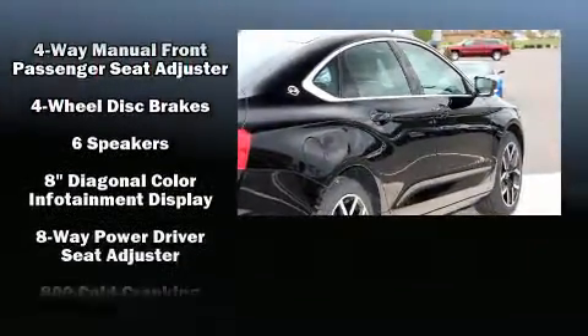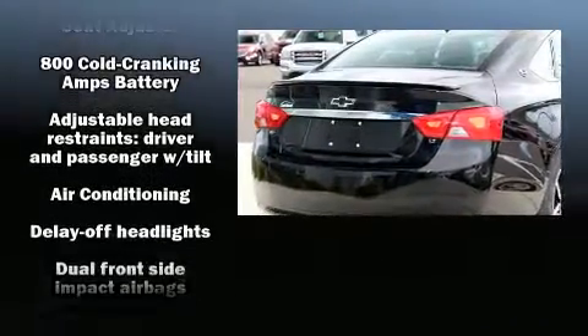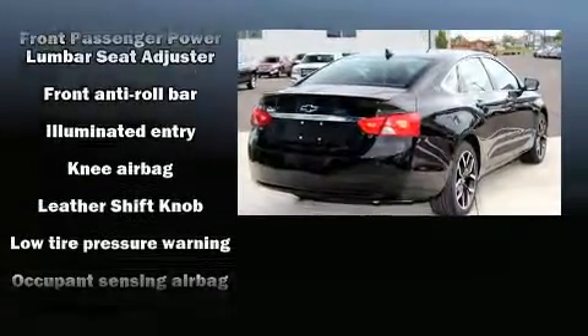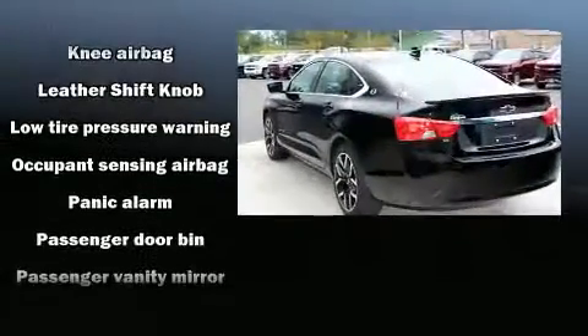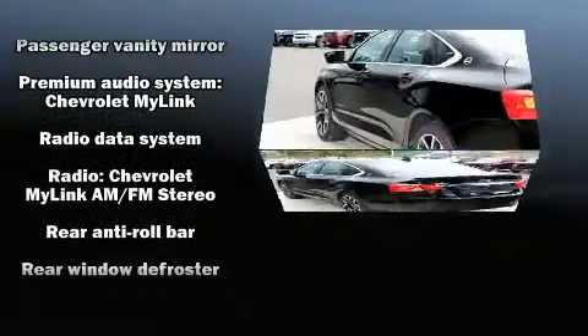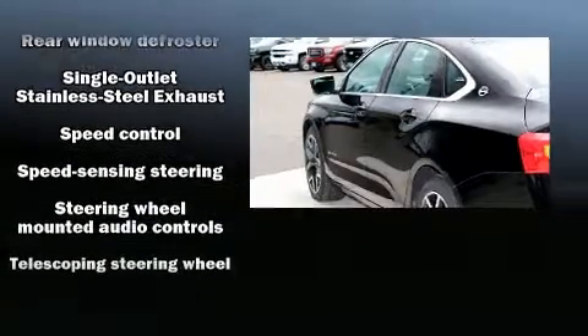Chevrolet ensures the safety and security of its passengers with equipment such as dual front impact airbags, head curtain airbags, traction control, brake assist, ignition disabling, OnStar, and four-wheel disc brakes with ABS. This car was designed with safety in mind.